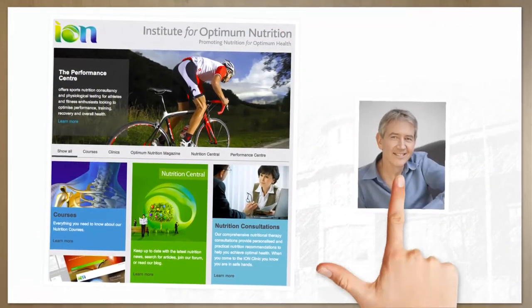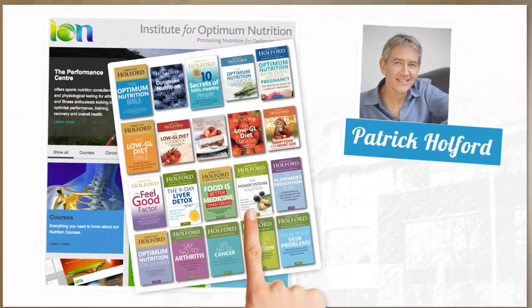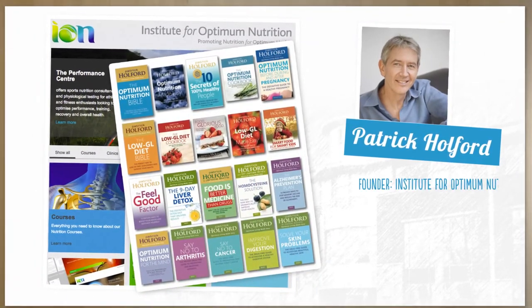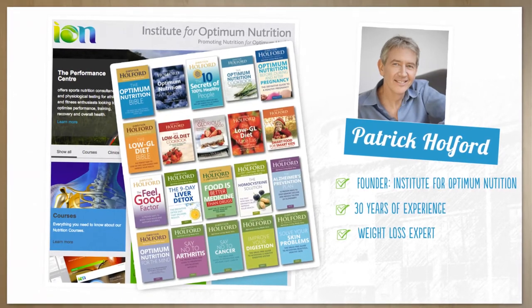Hi, my name is Patrick Holford and back in the 80s I founded the Institute for Optimum Nutrition. Since then I've written a few books, but I've been spending the last 30 years studying what really works for weight loss.